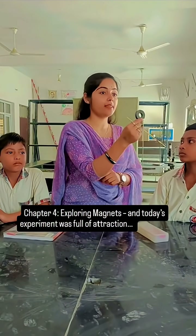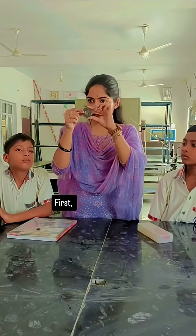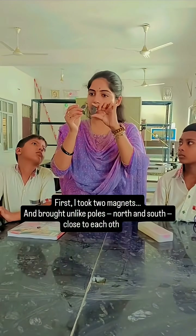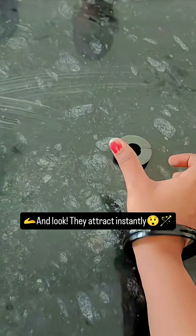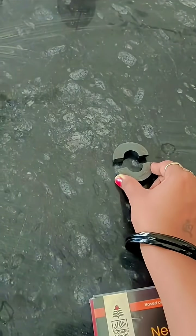Today's experiment was full of attraction and a little repelling too. First I took two magnets and brought unlike poles — north and south — close to each other, and they attract instantly, like best friends meeting after a long time. But then came the twist.